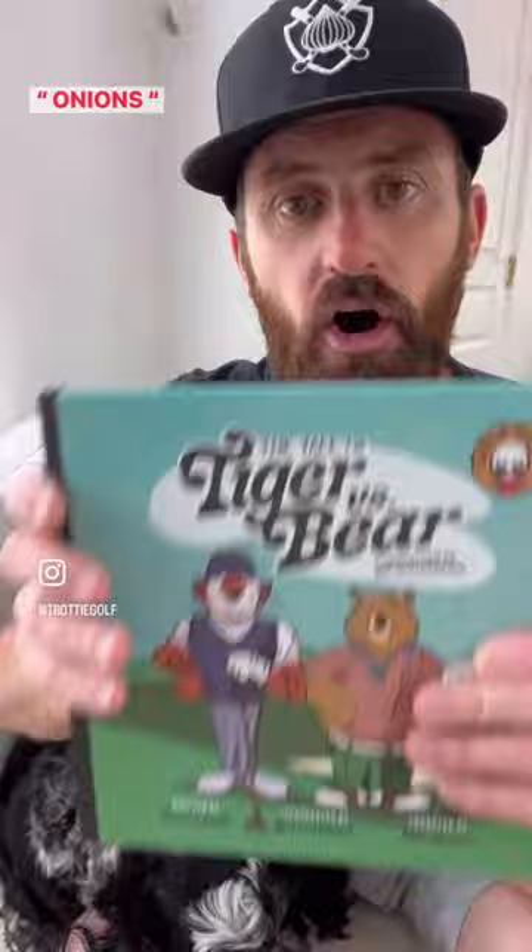The Trotter Sphere, we've got you covered. Onions code is what's gonna get you 20% off this — a cracking Father's Day gift. There's a link in that bio. Use that code and you can snag one of these as a great starter for kids in the game.